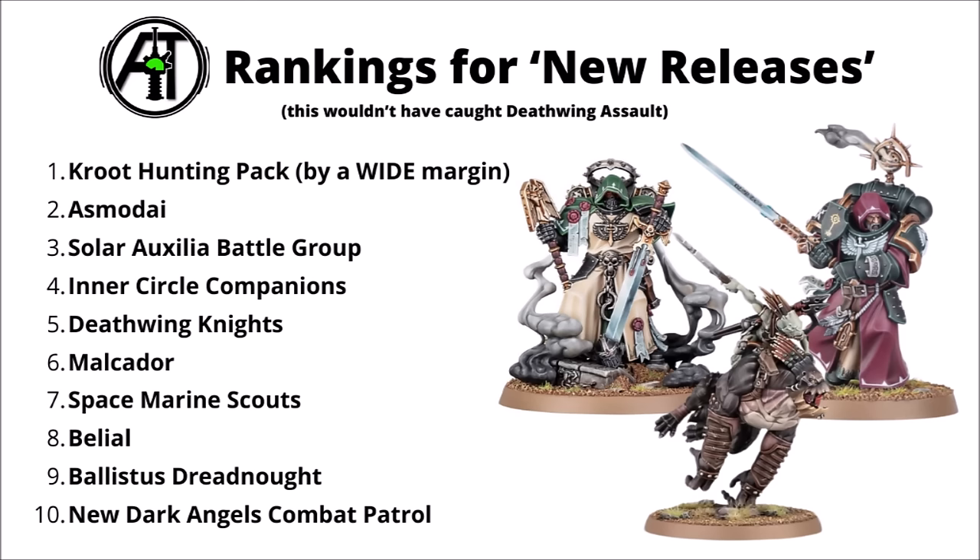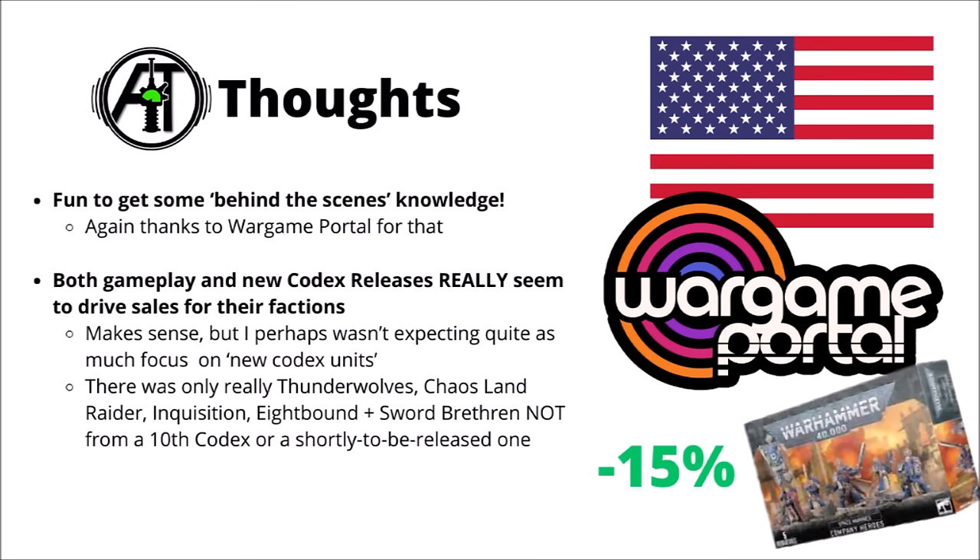The new releases also included the plastic Malcador for the Solar Auxiliar, the Space Marine Scouts and their Kill Team box sold individually, Belial, the Ballistus Dreadnought, and the new Dark Angels Combat Patrol with the Bladeguard. Overall I did think it was pretty fun to get some behind-the-scenes knowledge. For the general trend of the main list, I was maybe a little bit surprised as to how much both gameplay and new Codex releases really seemed to drive sales for their factions. Out of the list, there was only really Thunderwolves, the Chaos Land Raider, the Inquisitorial Agents, Eightbound, and Sword Brethren that weren't from a faction with a codex already out or coming shortly.